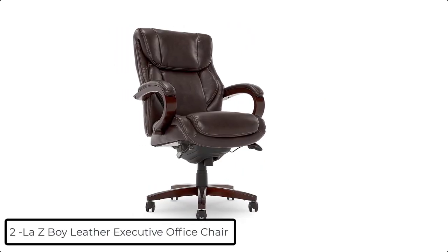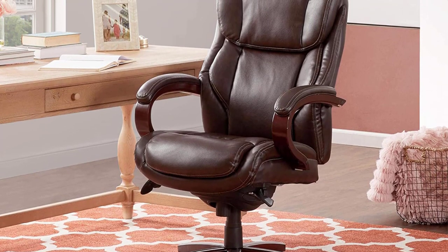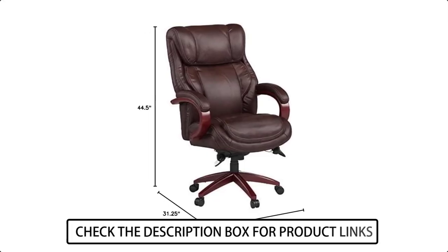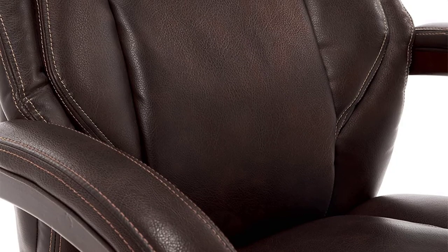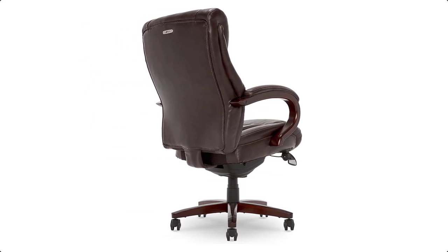At number 2 we have the Lazy Boy Leather Executive Office Chair. Experience advanced comfort and exceptional support with the Lazy Boy Bellamy Executive Office Chair. This ergonomic office chair is designed with Comfort Core Plus Memory Foam Cushions, an advanced layering system that offers zone-based support with cushioning in the areas you need most. The strategically placed plush body pillows and padded headrest combine to provide neck support and minimize pressure points, helping you feel more rested after long days at work.